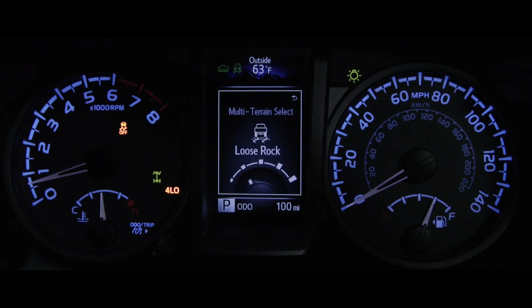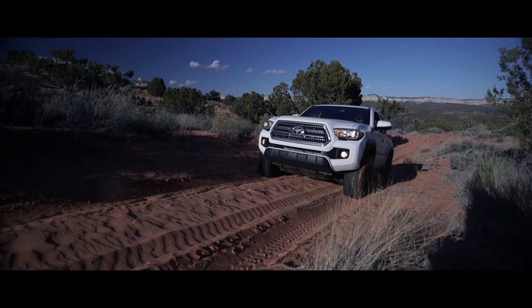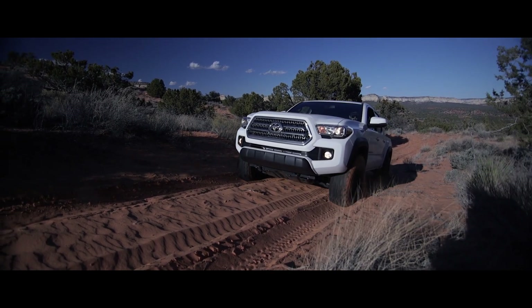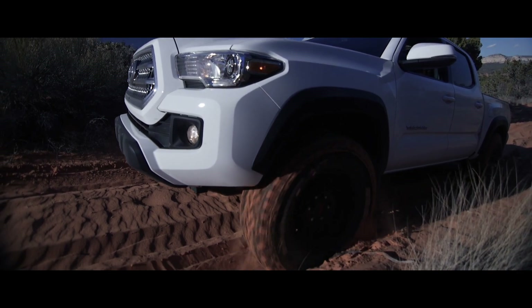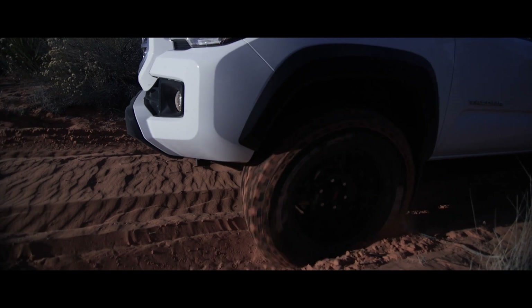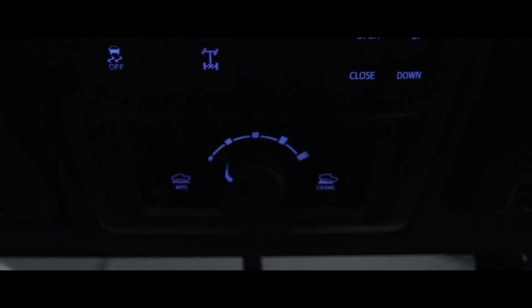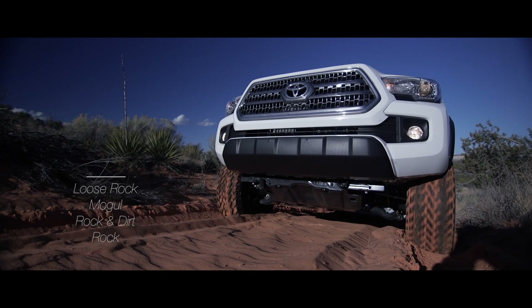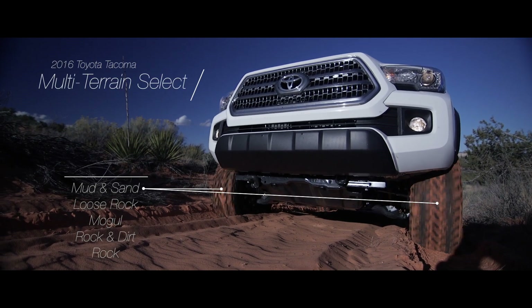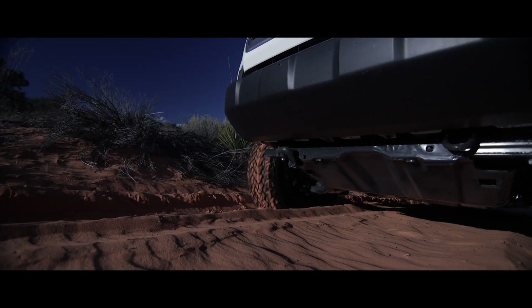It also comes equipped with crawl control and multi-terrain select — a widely known feature you may have seen in other promotionals where the truck backs itself out from being badly stuck in sand. What we can show you is that when the truck has become stuck, in this case going uphill and driver throttle control is no longer helping, selecting the intelligent crawl control system allows it to manipulate the traction of each tire independently, making forward progress even uphill.